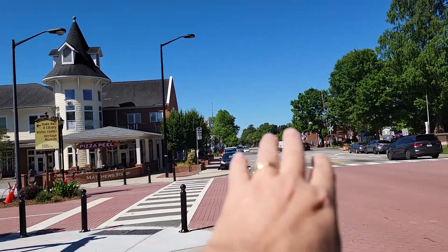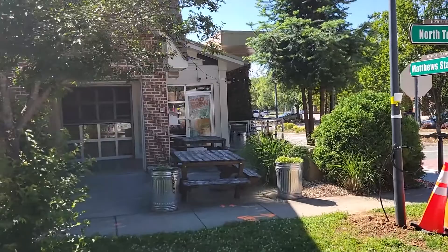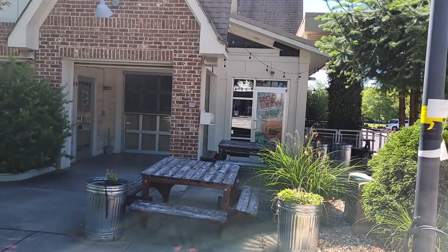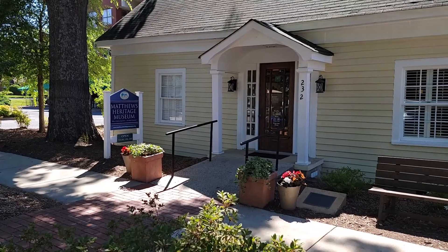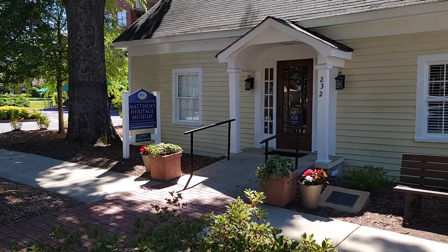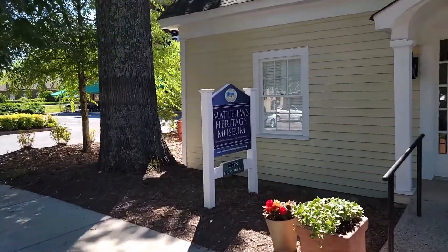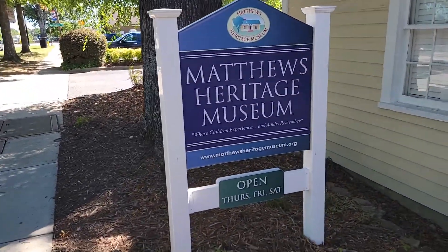A lot of the old town architecture is right down here. I spotted another restaurant — looks like it's called Mo and Brew, coming soon. And this is the Matthews Heritage Museum, open Thursdays, Fridays, and Saturdays. If you want to learn the history of Matthews, their website and hours are right on the door.